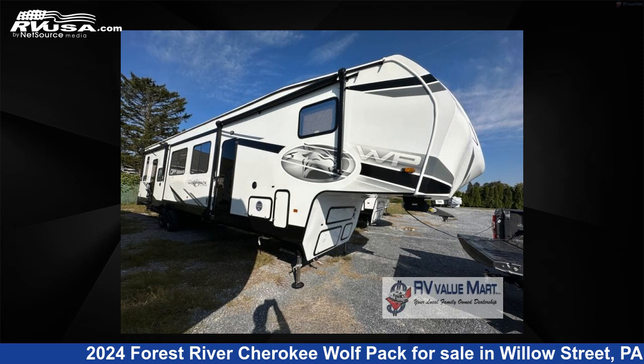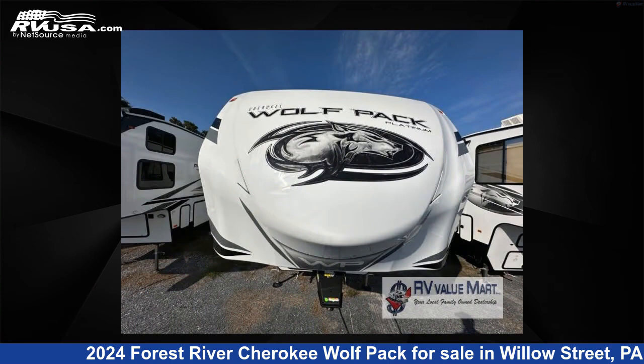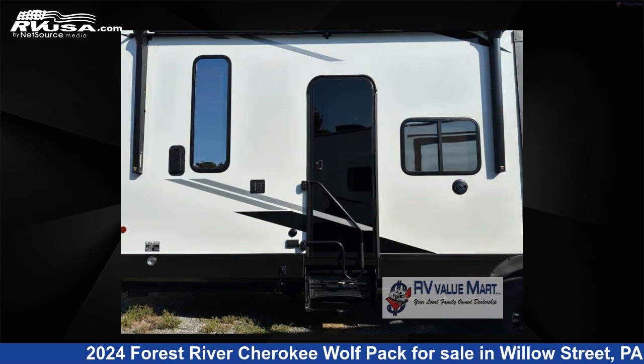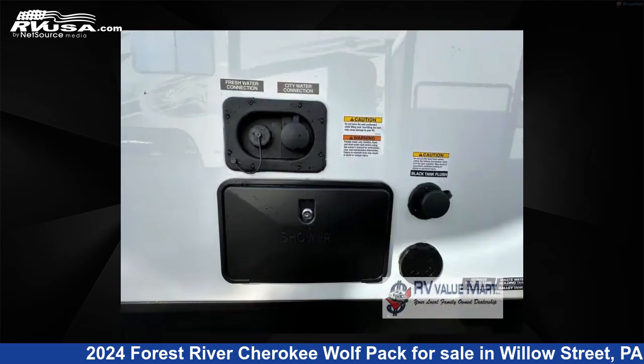This 2024 Forest River Cherokee Wolfpack 375PACK13 is a toy hauler RV. It is located in Willow Street, Pennsylvania, 17584 and is offered for sale by RV Value Mart. Click the link in the video description to visit RVUSA.com and see more photos as well as the current price.